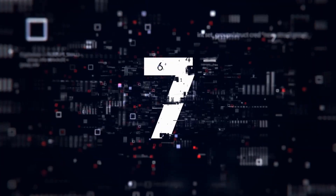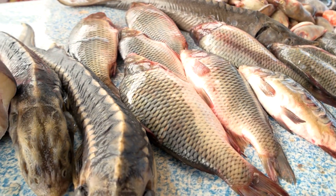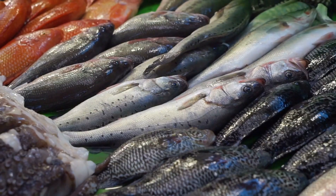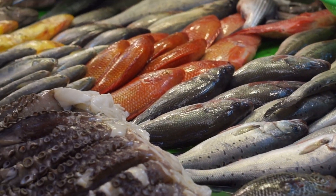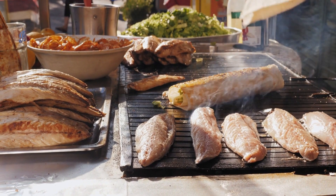Number 7: Fish. Many species of fish are caught by humans and consumed as food in virtually all regions around the world. Fish has been an important dietary source of protein and other nutrients throughout human history. Fish is a lean, healthy, filling protein source.